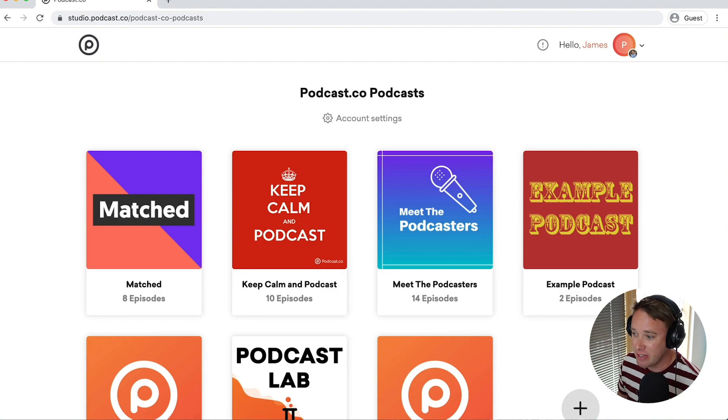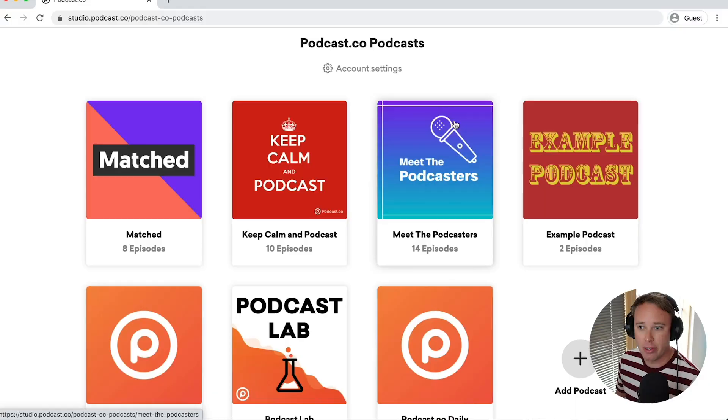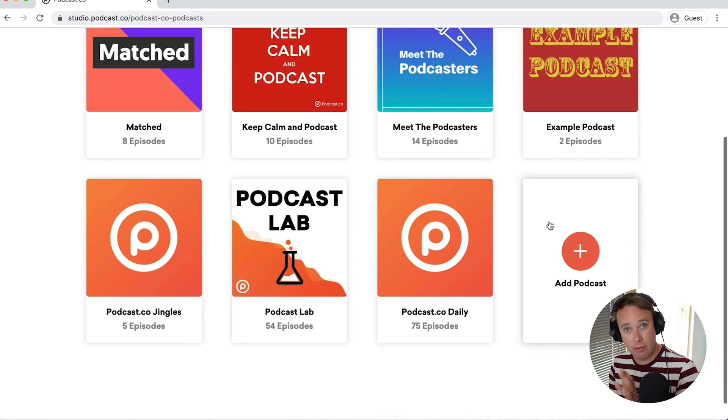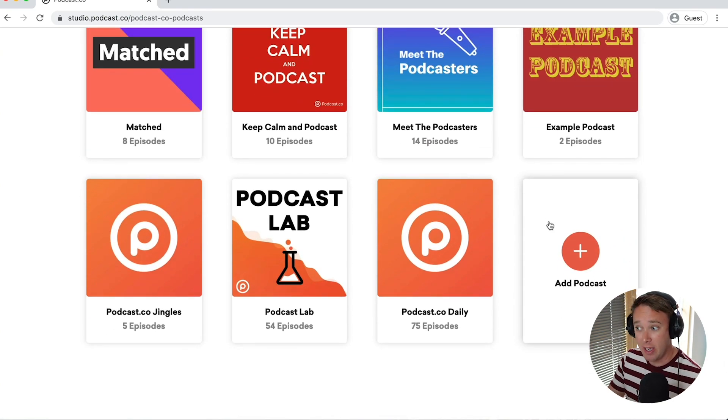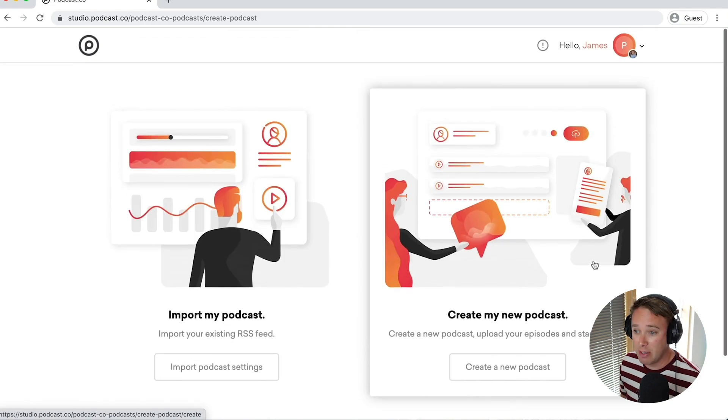Let's dive in — it's really straightforward to set up using podcast.co. Let's cut to my dashboard and I'll show you exactly how to create a private podcast. As you can see, I've got multiple podcasts attached to this account. This is the great thing about podcast.co — if you run a network or an agency, you can have different networks with multiple podcasts within each. It's really super configurable and you can invite different people to access different podcasts in terms of your admin as well as users.